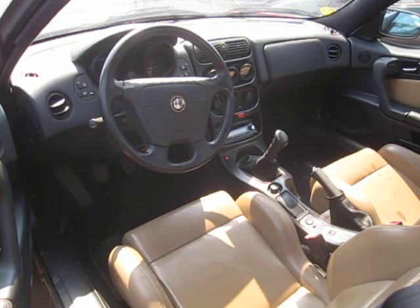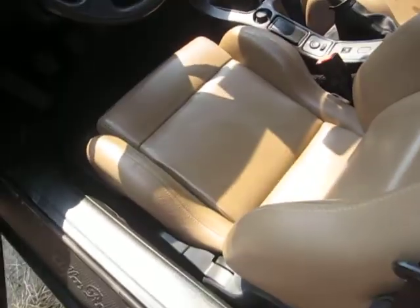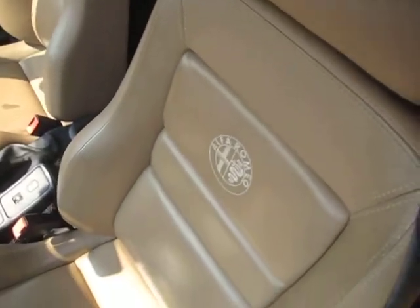The interior is pretty clean. The kilometers on this one are pretty low, so the condition reflects the amount of mileage on it.